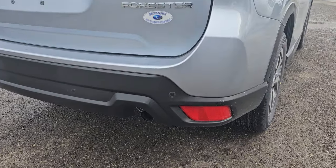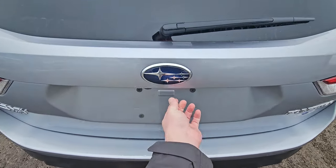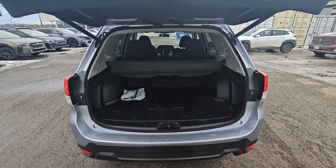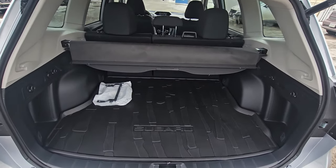At the rear, this is the first trim level where we get our backup sensors integrated into the rear bumper, and they will apply the brakes if it thinks you're going to hit something between speeds of 1 and 15 kilometers an hour. Power liftgate — you can activate it from the door, driver's seat, or the key fob — and a very large square storage area behind the second row seats: tall, wide, and deep.